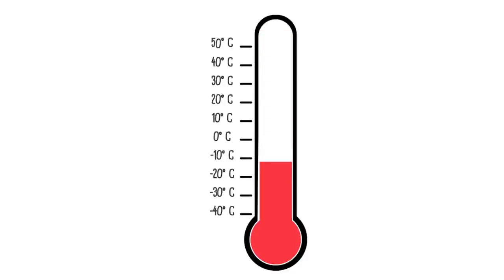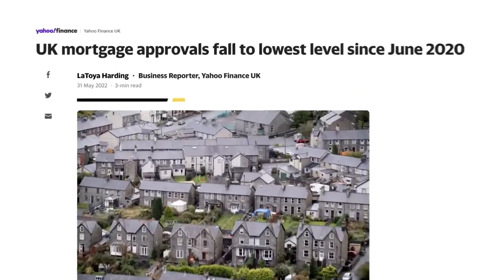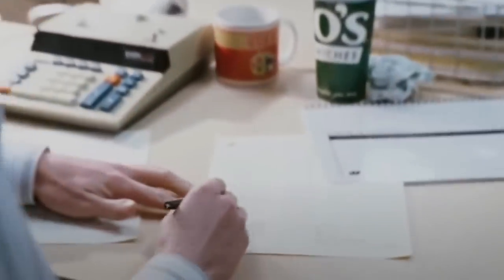The property market is cooling down. The rate of price growth is down, mortgage approvals are down, and transactions are down. And it might sound weird, but as an investor I actually find this really exciting — because finally, after two years of market mania, at last it's possible to negotiate a strong deal again.